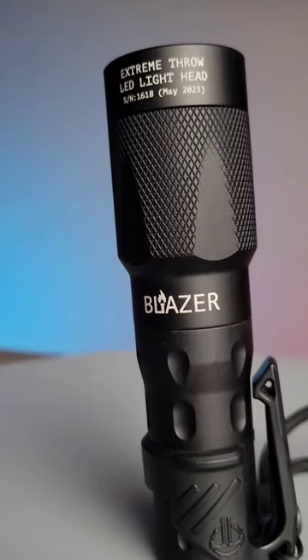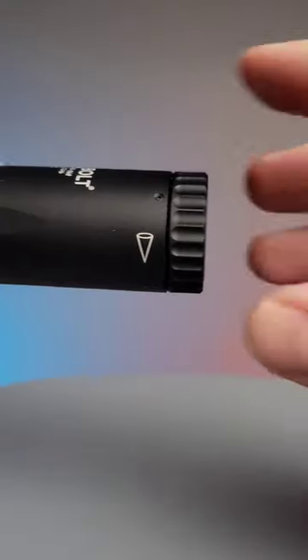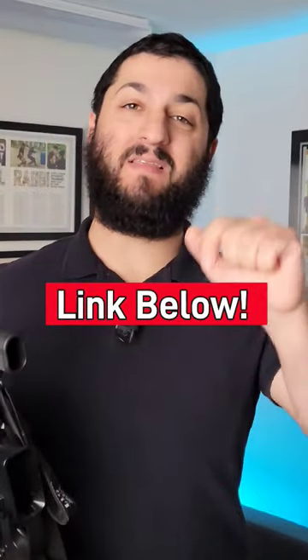Z-Bolt also offers an LED light head as well as an infrared light head, which you can adjust the size of the beam just by twisting the top of the light. With so many configurations available, whether it be rifle mounted or handheld, this is an amazing option that I highly recommend you take a look at. More information in the description down below.